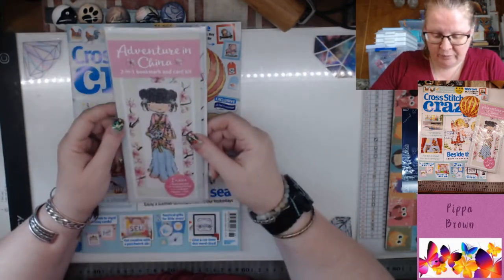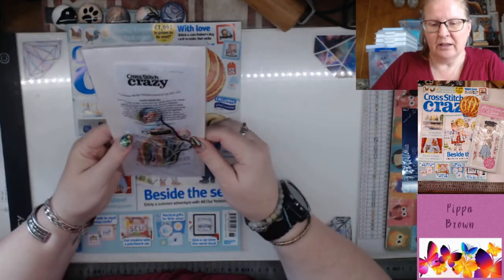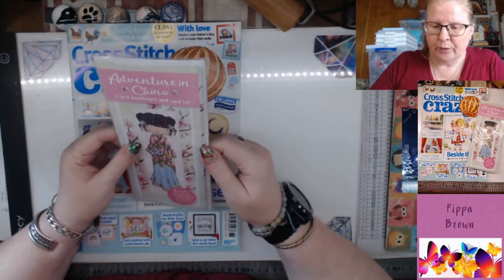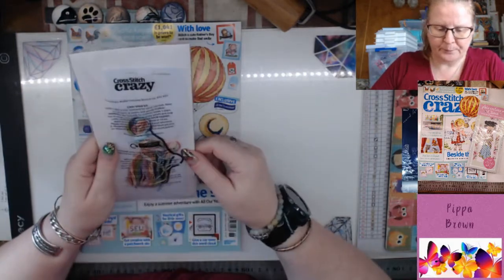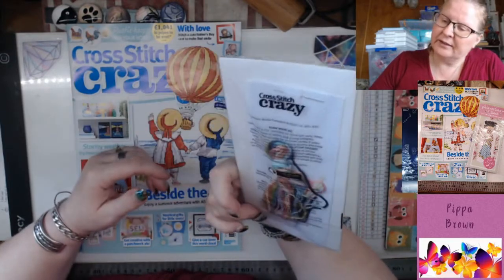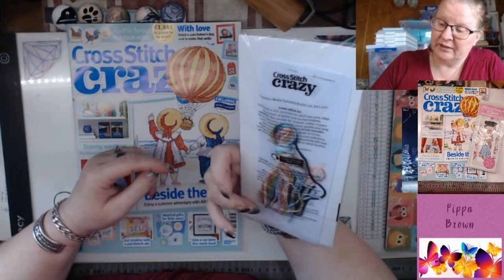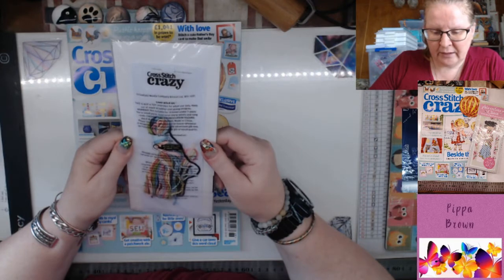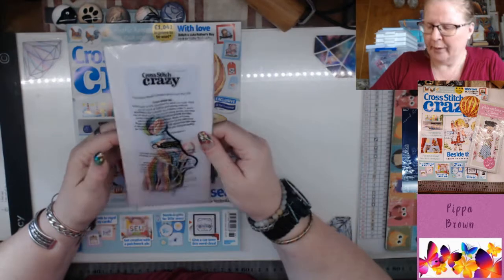We have this gorgeous geisha girl — I actually did think of getting that. It's really pretty. There's no border visible. There's a card, an envelope, floss, and I'm assuming there's a pattern inside too. It's a Cross Stitch kit by Immediate Media. It's not a toy — choking hazard warnings apply — and they ask you to recycle the bags at larger stores.